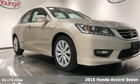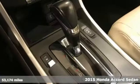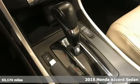It's a 2015 Honda Accord sedan. Honda's flagship car isn't just a vehicle, it's a legacy.